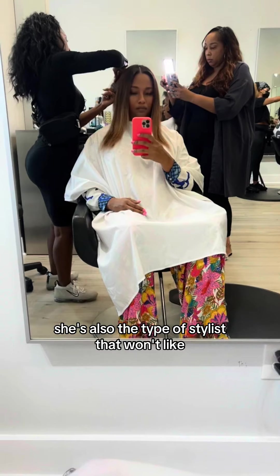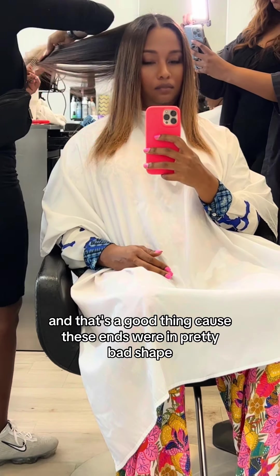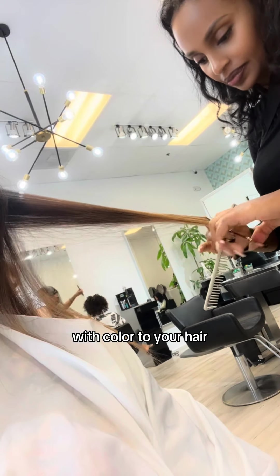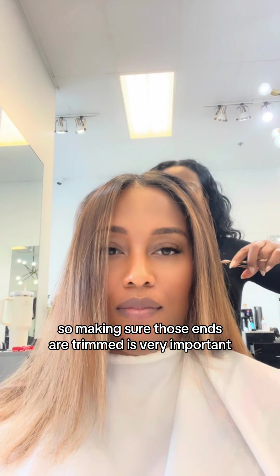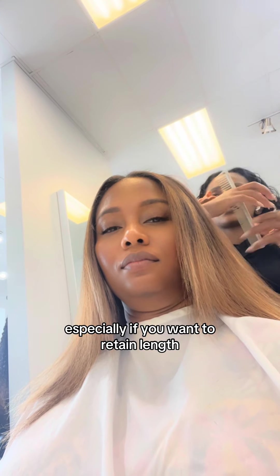She's also the type of stylist that won't give you a big chop when you just ask for a trim, so I really trust her. And that's a good thing because these ends were in pretty bad shape. With color-treated hair, your hair can tend to get a little dry, so making sure those ends are trimmed is very important, especially if you want to retain length.